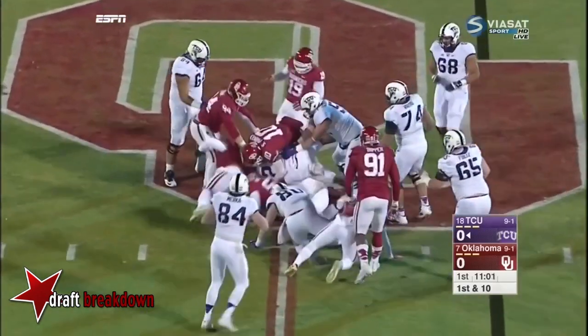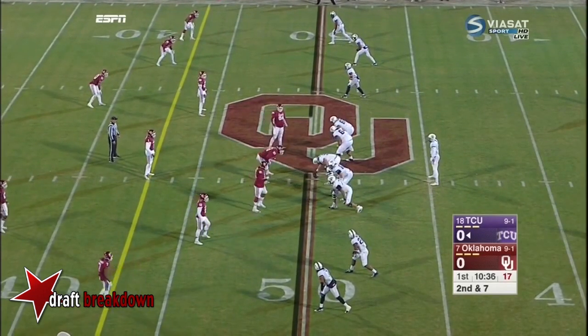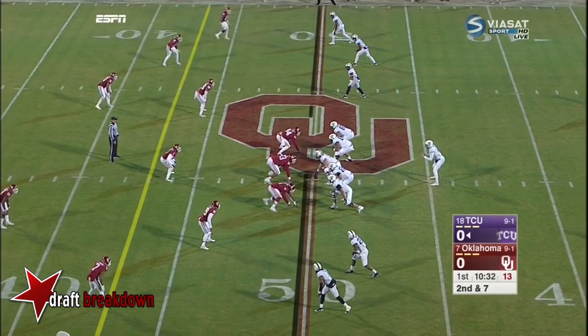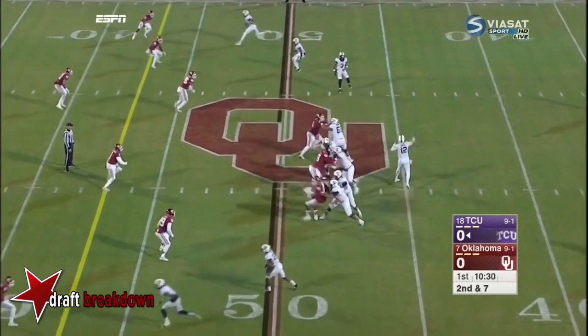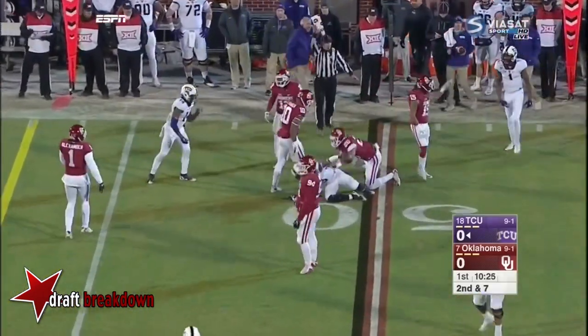Now Aaron Green to midfield. TCU in an empty backfield. Of the two backup quarterbacks, Sawyer is the better runner, so a quarterback draw is out of the question here. Quick throw out in the flat — only about a yard gained there.